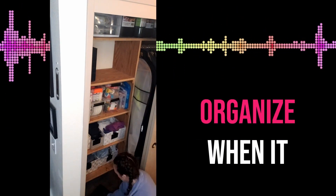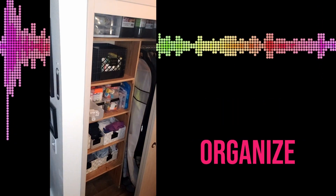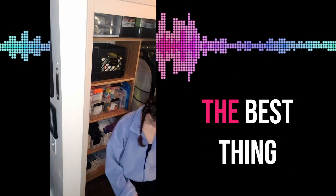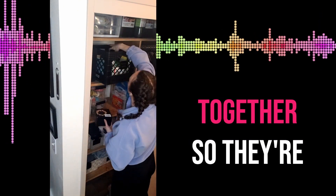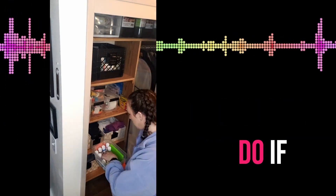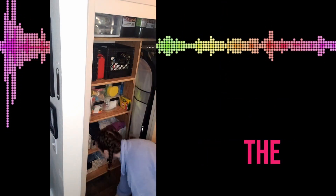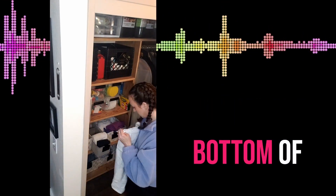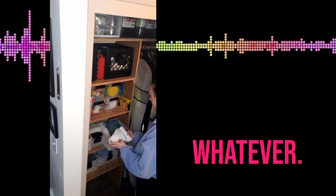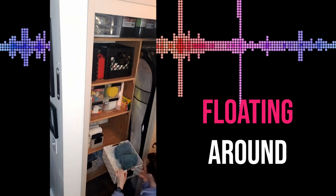A space like this can be very tricky to organize when it doesn't serve a singular function like a pantry or a closet just for linens. When I work with clients who need to organize multiple types of items in a space like this, the best thing to do is break the space down into zones — keep items for a particular activity grouped together so they're easy to find. If you're using organizing products, use bins that are clear or clearly labeled, and try to match the size of the container to the item, so small items don't get swallowed up at the bottom of large bins.